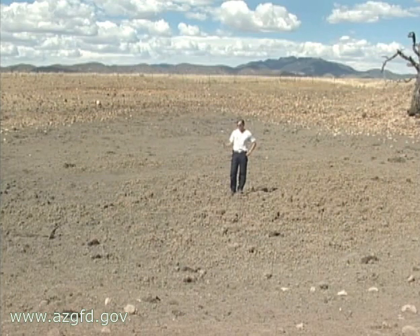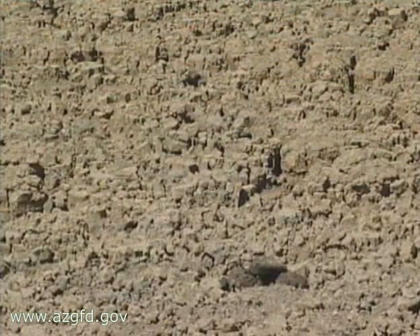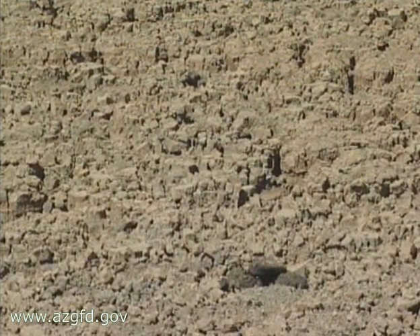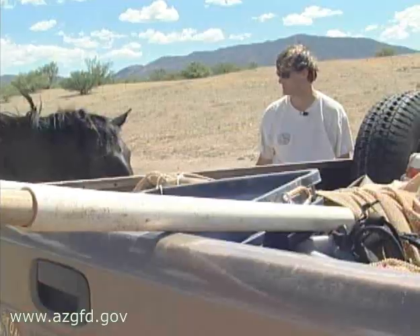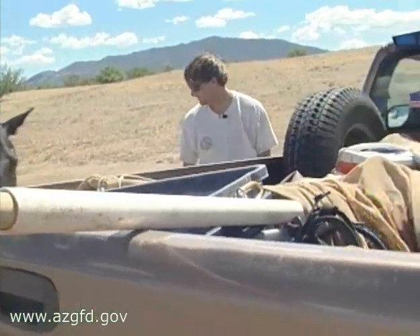Another strategy they have is to actually burrow down into the bottom of this tank into the wet mud — up to a meter deep. It's a pretty deep, dynamic ecosystem out here. The tank will have water, it'll dry up, they'll leave, they'll come back — and this cycle can happen over a series of up to eight years for a salamander.